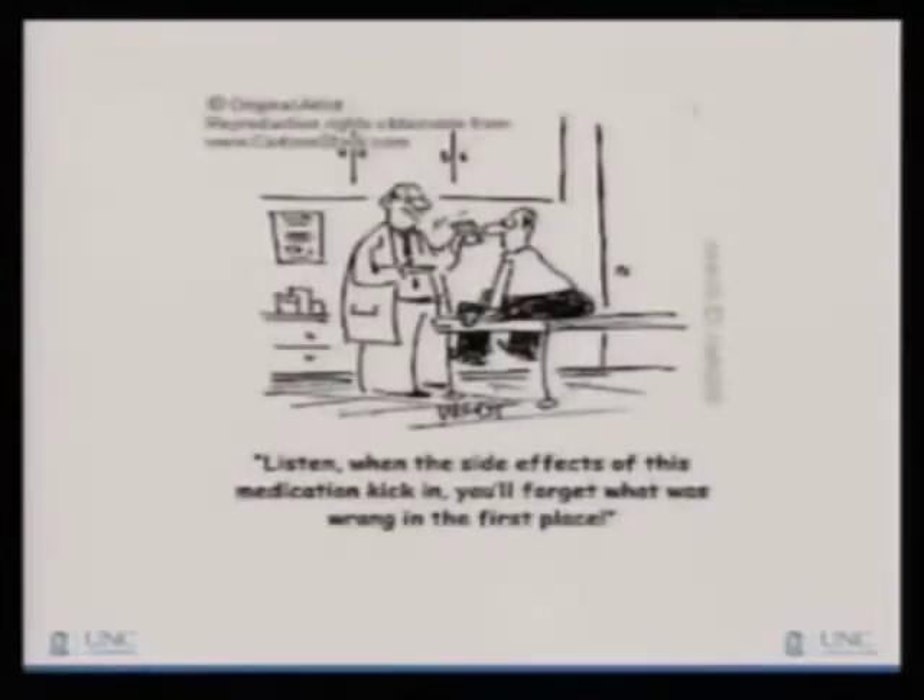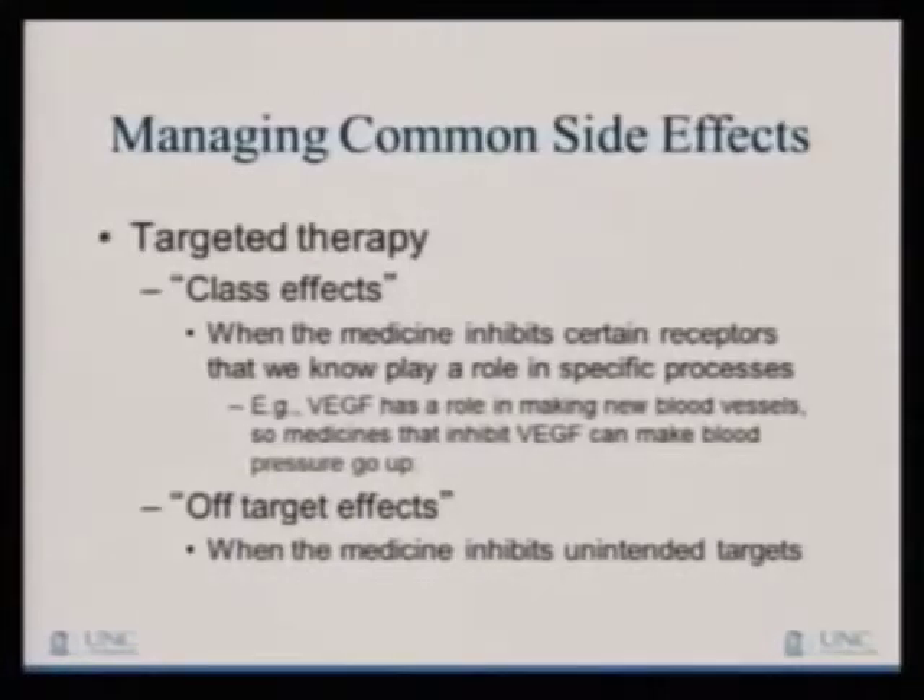When the side effects of these medications kick in, you'll forget what was wrong in the first place — that's what we try to avoid. So why do these side effects happen? Class effects mean the medicine inhibits a certain receptor that plays a role in a specific process. For example, VEGF plays a role in making new blood vessels, so when we give you drugs that interfere with that, that's why we can get a side effect like high blood pressure. Then there are off-target effects — when we give you a medicine that inhibits unintended targets we didn't mean to, but we can't help it based on the mechanism of that particular drug.